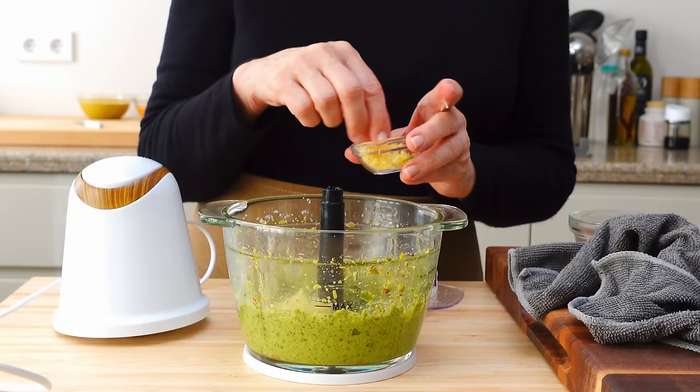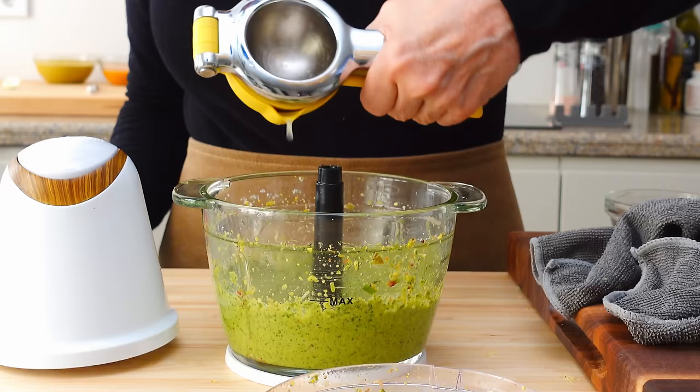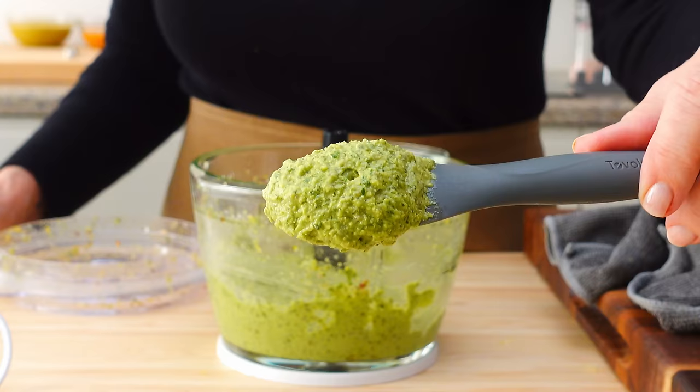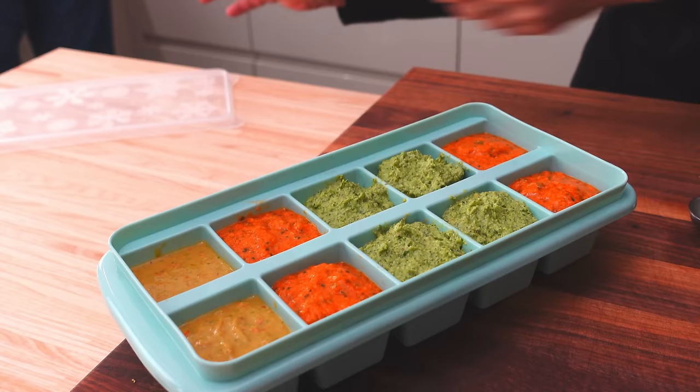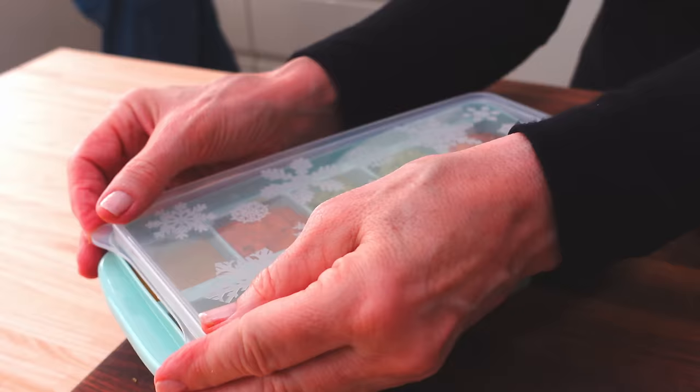Last year, I put together three different pestos in a video so that you could freeze them in ice cube trays and pull them out any night you're too tired to cook but still want a tasty, healthy, easy dinner. These are absolutely lifesavers for me in my kitchen, and the citrus pesto one is the one I always run out of first. So I'm going to sign off and get going on making some myself.